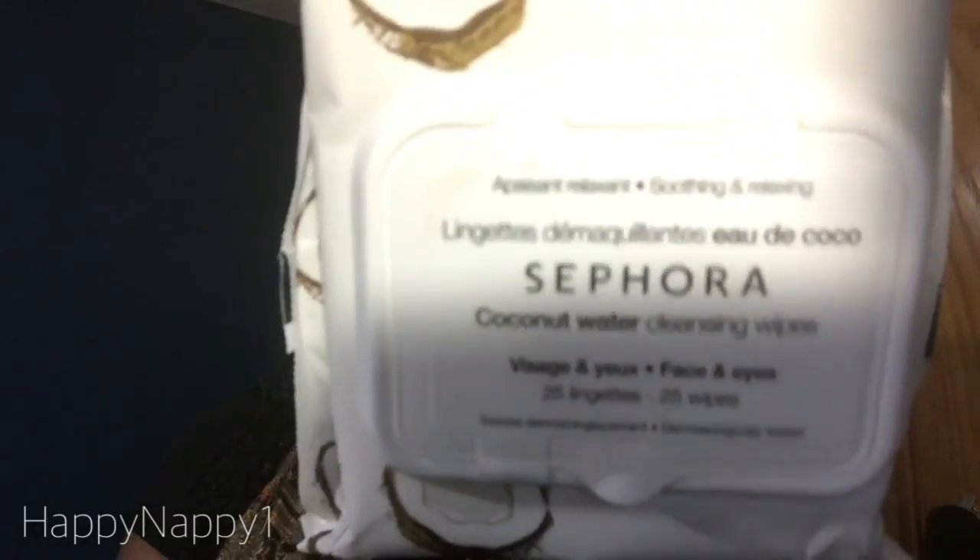The next items I got were wipes, because I want to stock up since I'm not buying anything for a while. I have the Coconut Water Cleansing Wipes — about 30 in here for face and eyes — and then the Rose Cleansing Wipes, which has about 25 wipes.